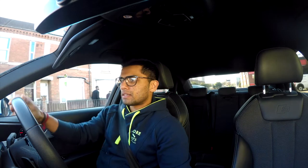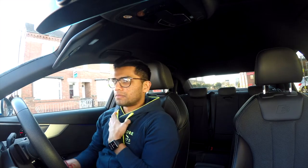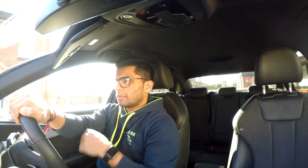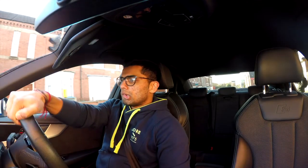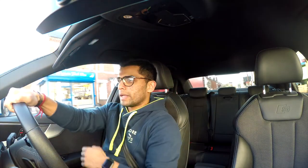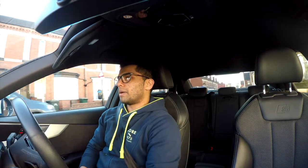Hey guys, welcome back. I've been quite busy recently but yeah, so today let's talk about my first car. Before my A4, I used to have an Audi A3. I got that in a red color and I got it as soon as I passed my license — literally the day I passed it.